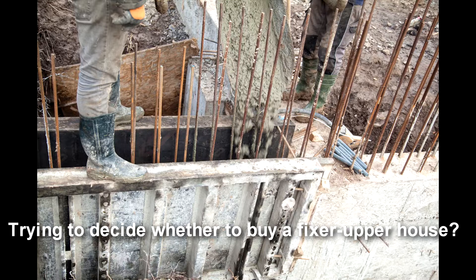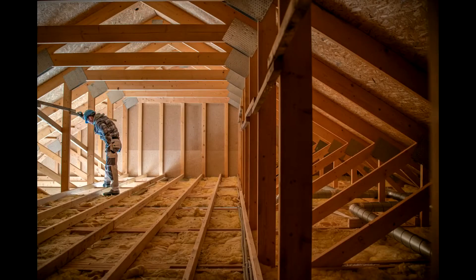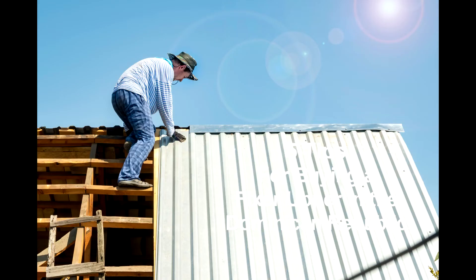There are so many options out there. You can buy new construction, buy on pre-construction or on blueprints, or you can buy an existing condominium, villa, or house. For some of you, this fixer-upper route may be the better way to invest your money, or perhaps a more affordable way if you've run the numbers and done all your calculations. Today I want to talk about five common mistakes people make when looking at a fixer-upper.